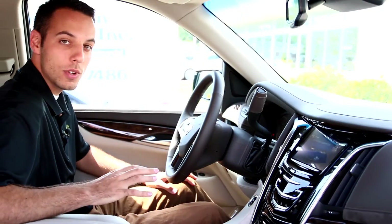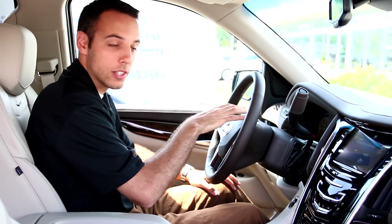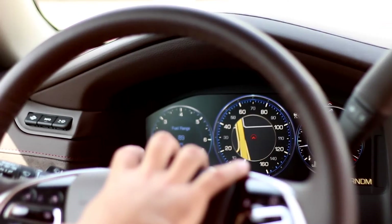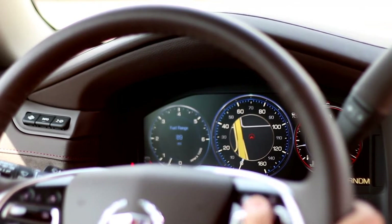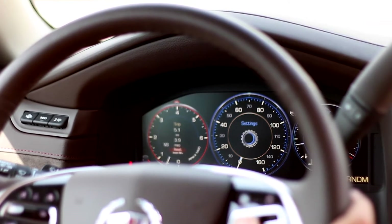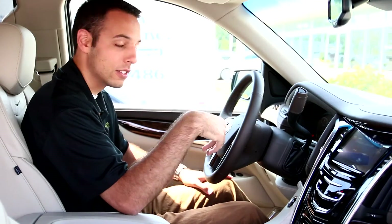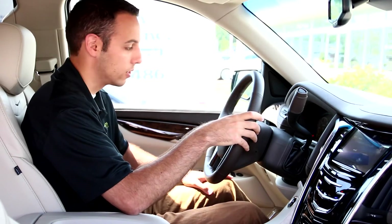The first thing you notice when you're inside this new Escalade is the heads-up display and the gauge cluster. You get the really cool miles per hour readout. It will tell you the speed limit on the road you're on, your navigation — everything is right in front of you. You're still going to have your tachometer and your speedometer, as well as a fuel gauge and your oil temperatures. You can sort through a different menu and show your fuel economy, your navigation, your cell phone pairing — everything is right there and it's easy to use on the steering wheel.